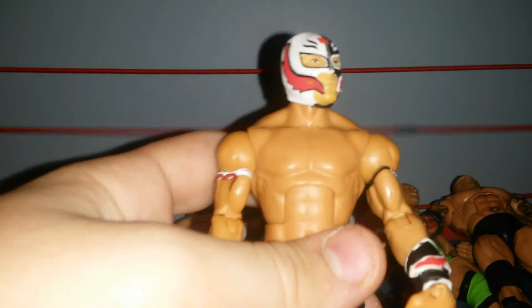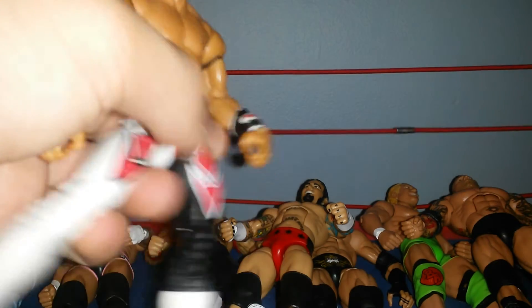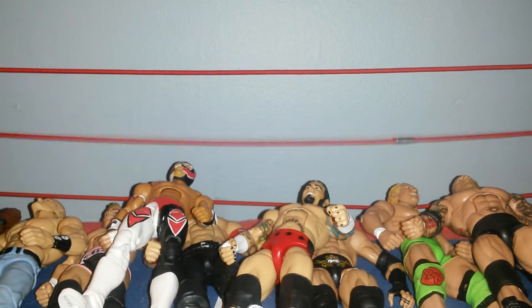Elite 32 Rey Mysterio. It's a pretty cool figure. Mine has some really weird paint defects on the legs, but that doesn't really matter, I guess.